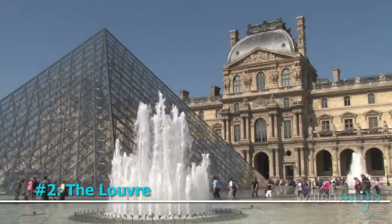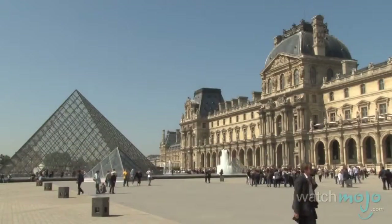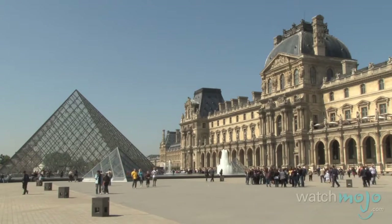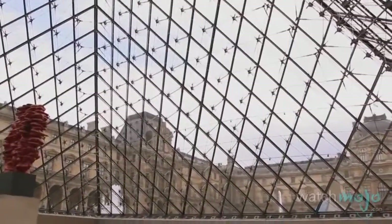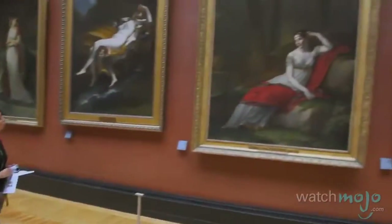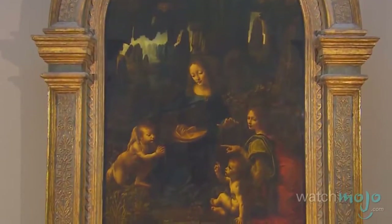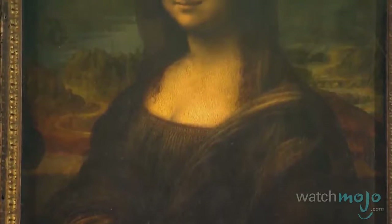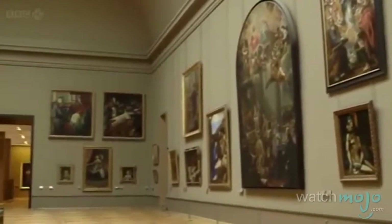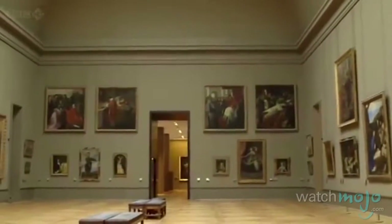Number 2: The Louvre. There's not much to say about this museum that you haven't already heard. It's one of the most distinctively Parisian landmarks and one of the most well-known museums in the world. Calling Paris' first arrondissement home, the massive institution houses a collection of works ranging from antiquities, sculptures, paintings, and more. But it is of course most famous for being the home of the Mona Lisa. With thousands of pieces of art, it's no wonder the Louvre is the most visited museum on the planet.